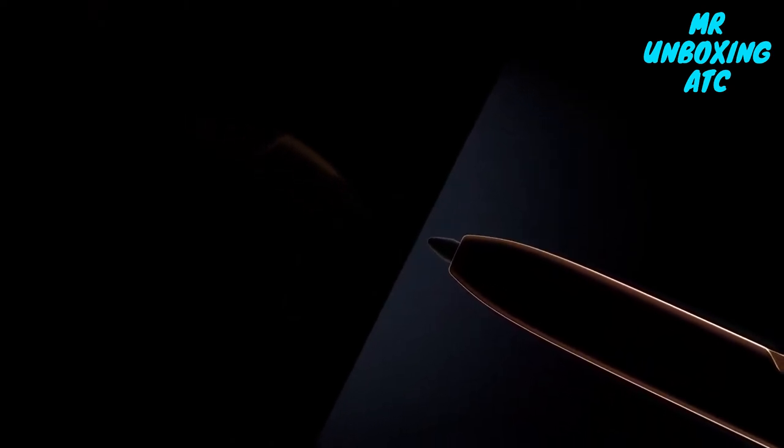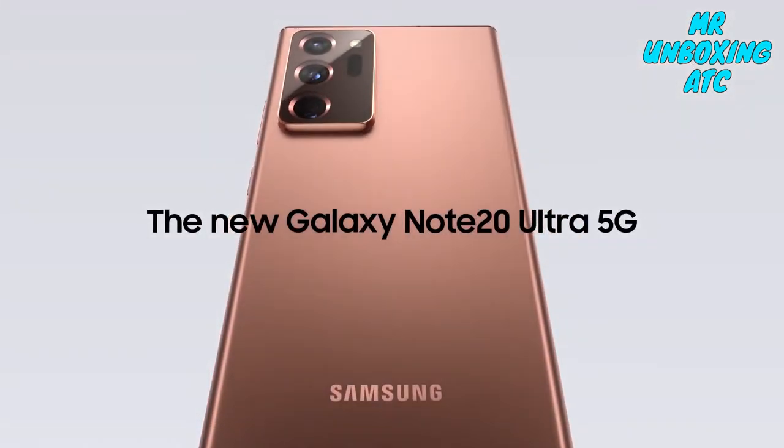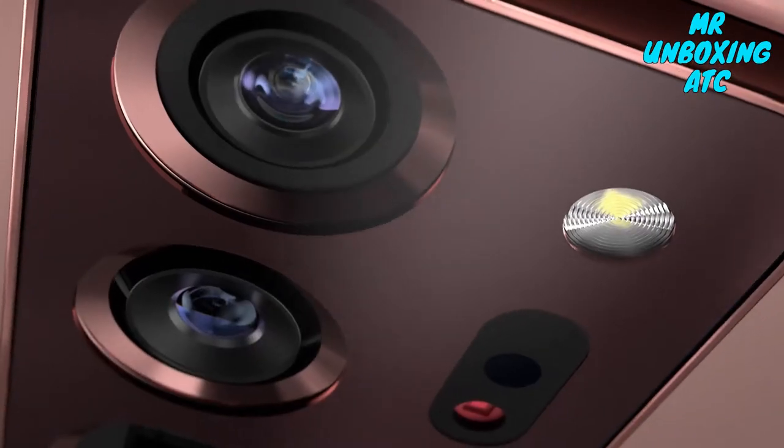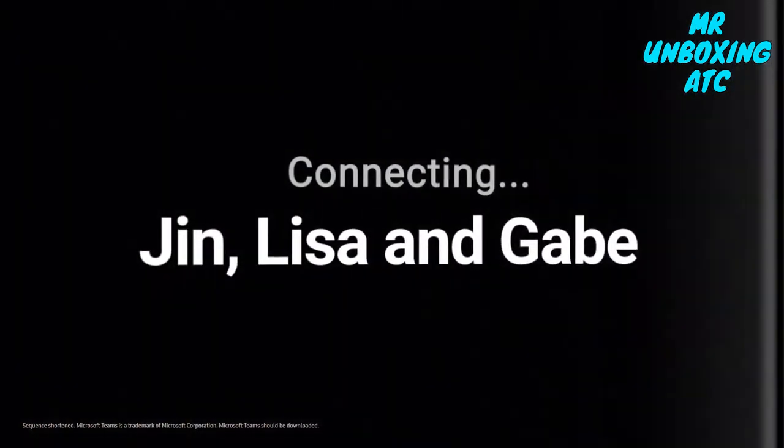This is not a smartphone as you know it. This is Galaxy Note 20 Ultra. The first to merge a pen with a phone. Galaxy Note is the power phone that forever changes how you work and play.